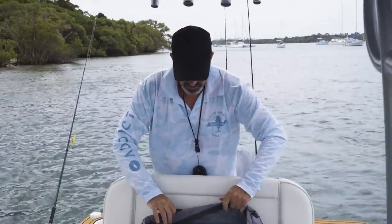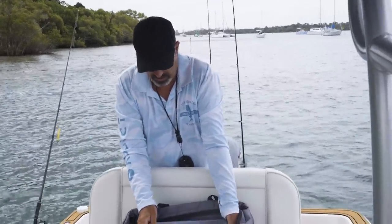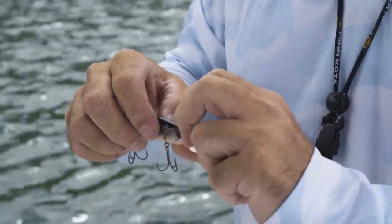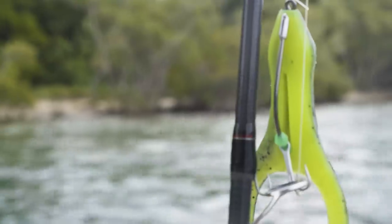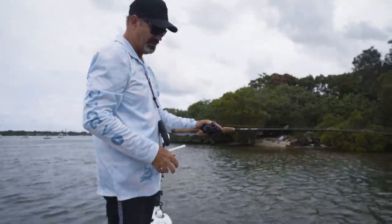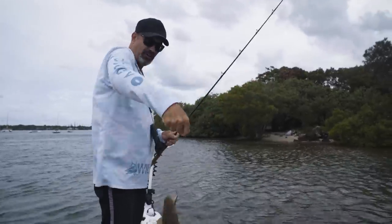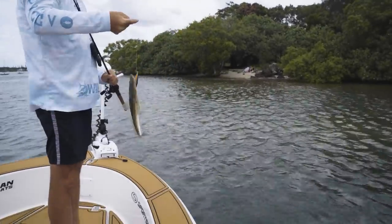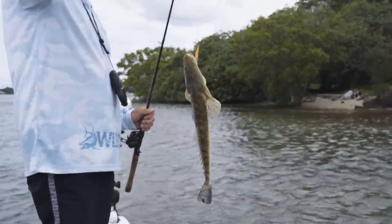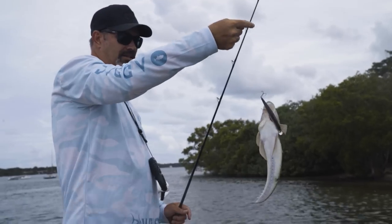Sometimes Willyweather and all the rest of them get it wrong and the tide's not quite what you think it's going to be. Oh — there's one! Yeah, just a little guy. Very effective way of filling in the time while you wait for the jacks — just come along these flats as the tide's running out, flicking a shallow diving hard body, twitch-twitch-pause. I always hit it on the pause. That's a legal-sized fish.